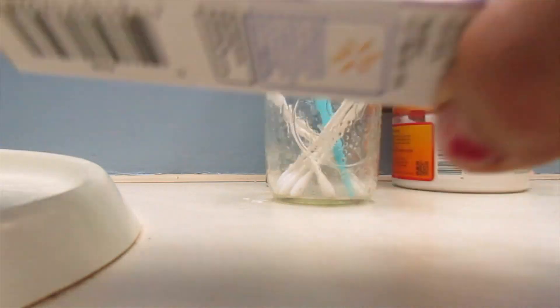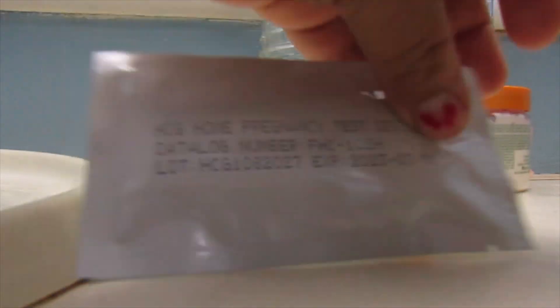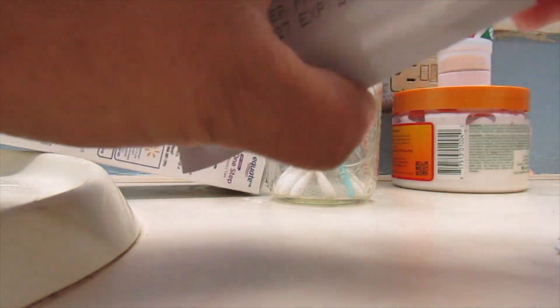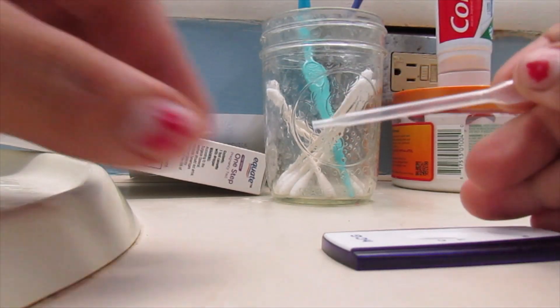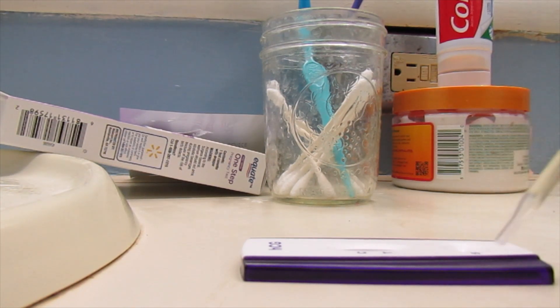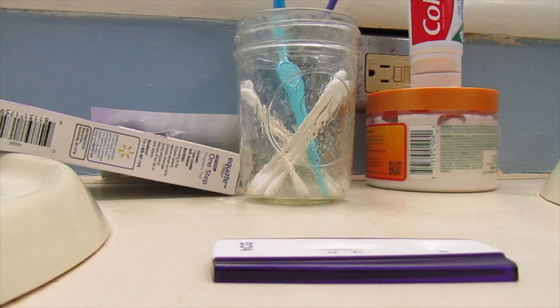All right, so let's open this up. Supposedly these are more sensitive than the ClearBlue that I took yesterday. We'll see if these show anything. Yesterday's ClearBlue did not show absolutely anything. Usually blue dye tests do give me faint lines sometimes, but that one did not give me any type of faint line or false evap line or anything. It was just completely clear.